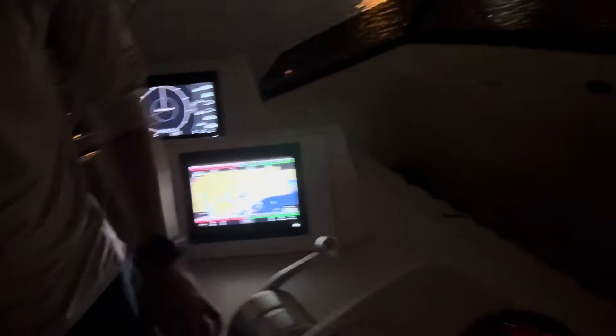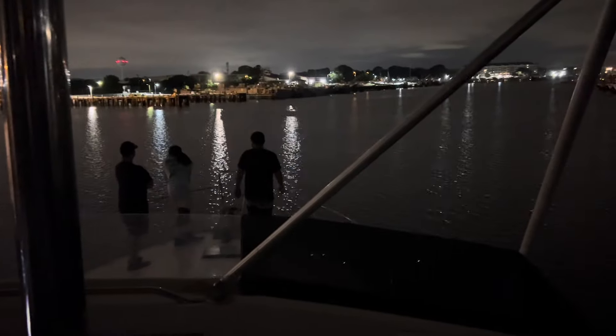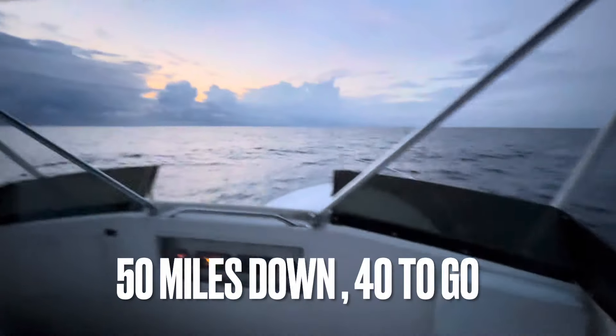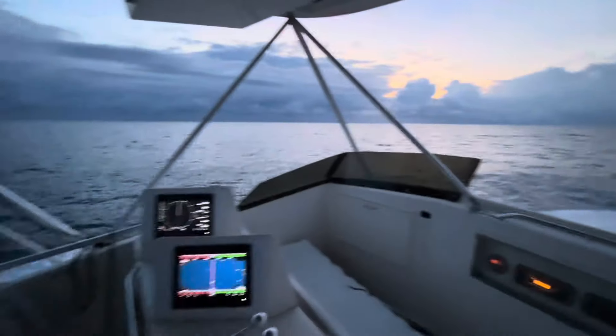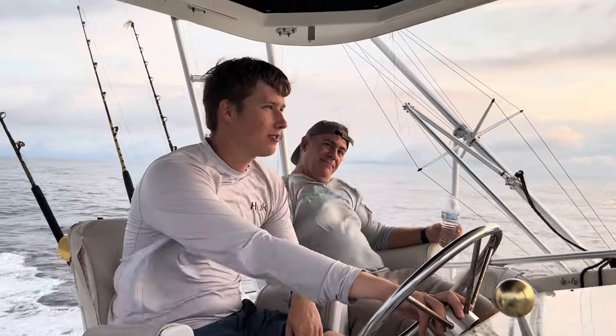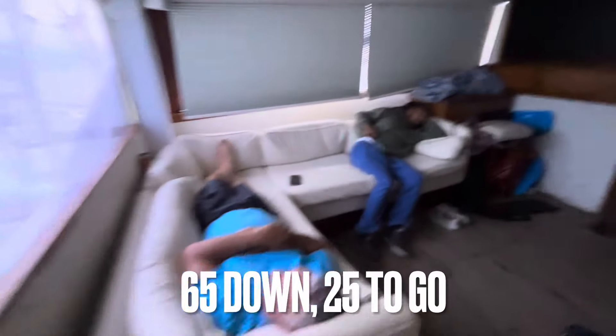Okay, we gotta go. We are finally headed out towards the Norfolk Canyon. Cruising at around 23 knots, saving some fuel and running it pretty easy so the engines aren't pushed too hard for this long run out. We're going about 85 to 90 miles out and we'll see what we get.